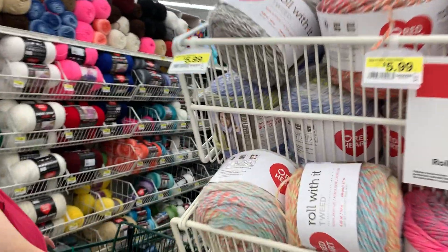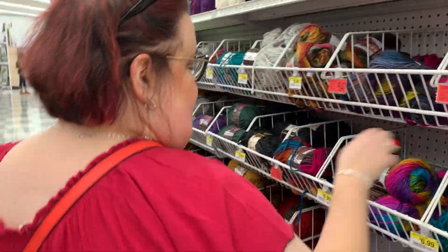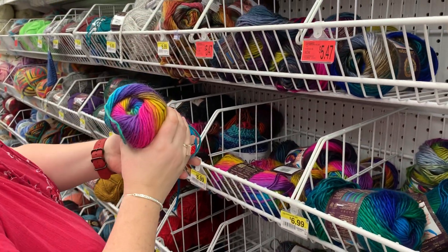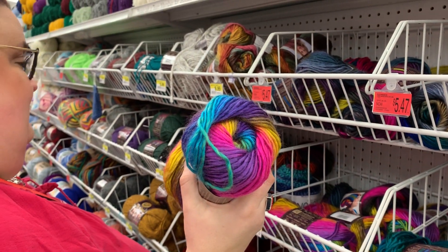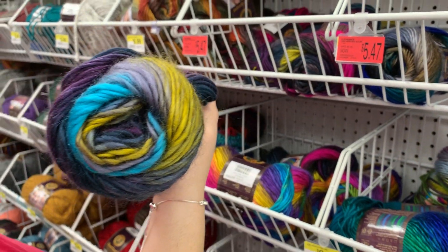If somebody's done something with that, show it to me, will ya? I've got another aisle of yarn at this Joann Superstore. These are the Landscapes. Aren't they pretty? It's a rainbow — gorgeous. Some of these are $1.50 off.